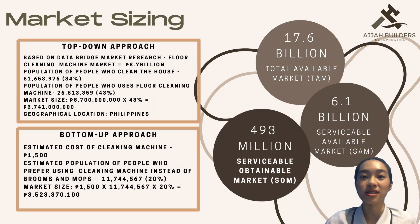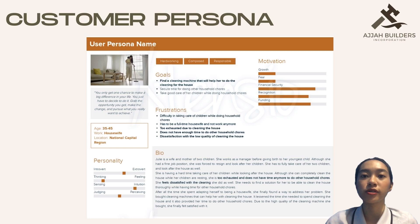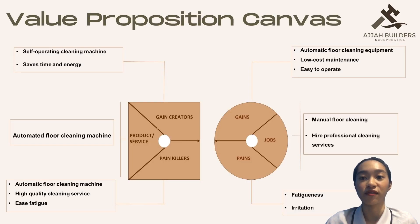For market sizing, our total available market is around $17.6 billion. The serviceable available market is around $6.1 billion. And for the serviceable obtainable market, it's $493 million. Here is our customer persona and value proposition canvas.